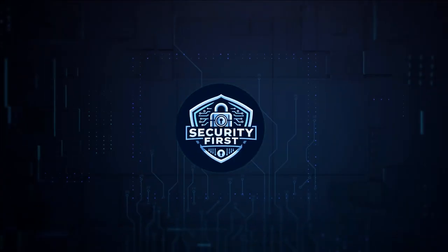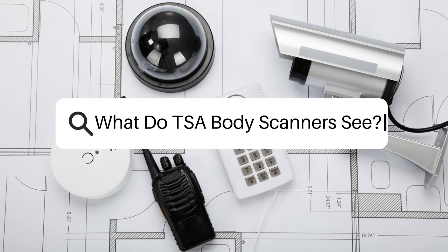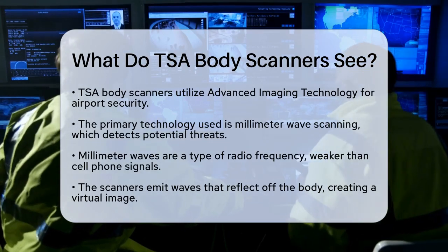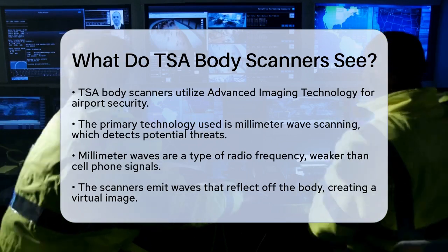Security First Corp. Safety through knowledge. What do TSA body scanners see? What exactly do Transportation Security Administration body scanners see when you walk through them at the airport? This question is important for travelers who want to understand how security works.